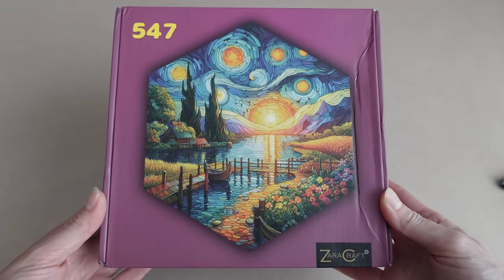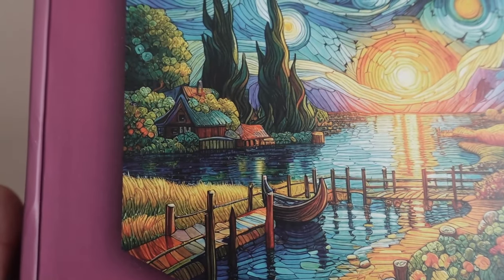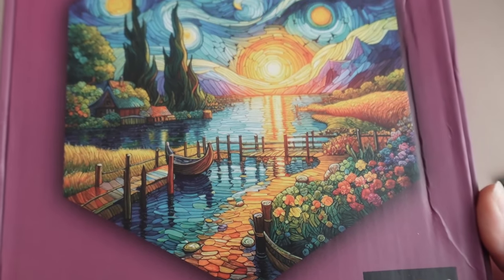This is absolutely gorgeous. I love the colors and the scenery. There's a boat and a house in the background — it looks like a beautiful day. Now, obviously, as I've said, I've never heard of this brand. I believe this is a new startup and I'm really curious as to what these pieces are going to be like. Does the box contain anything else like a reference poster? Let's just open it and see what this brand is all about.